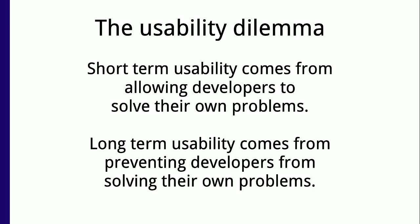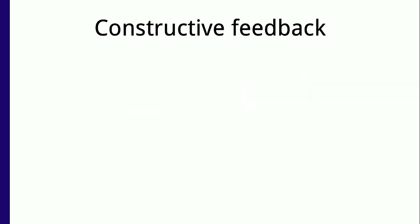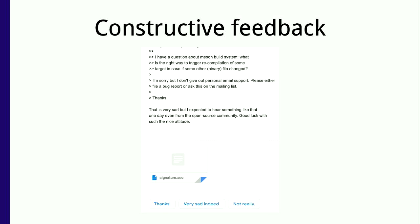When you have users, you get feedback. Every now and then, people send me private emails saying 'I have this problem with Meson, could you please tell me how to fix this?' And I always reply: 'I'm sorry, but I don't do personal email service — just open a bug or come to the IRC channel.' Then I got this answer: 'That is very sad, but I expected to hear something like that one day, even from the open source community. Good luck with such a nice attitude.' Gmail suggested 'Very sad indeed' as an instant reply — I was tempted to press it, but I didn't.